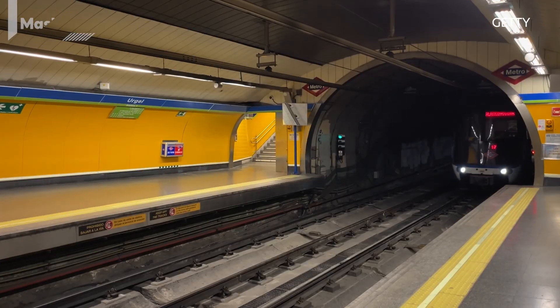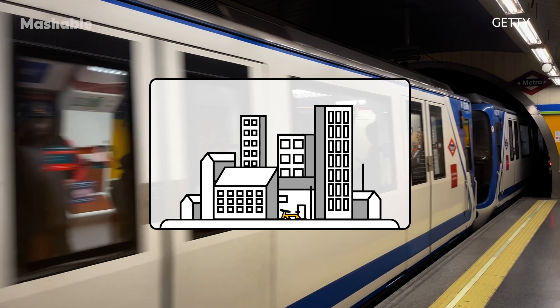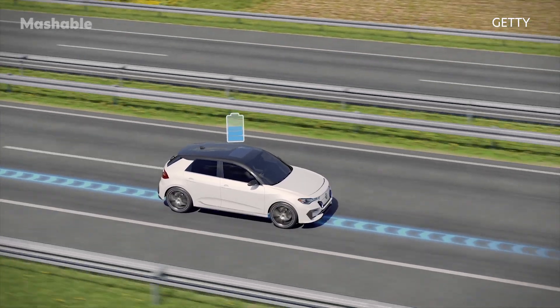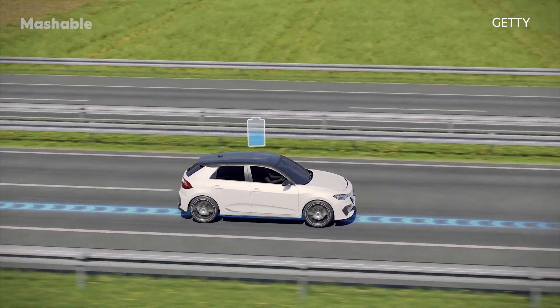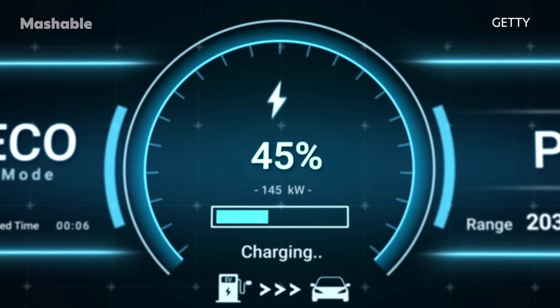The city of Barcelona is now partially powered by its own Metro underground trains. If you have ever been in an electric car, you probably know that some models can recharge their batteries by utilizing the energy released when you pull the brakes.